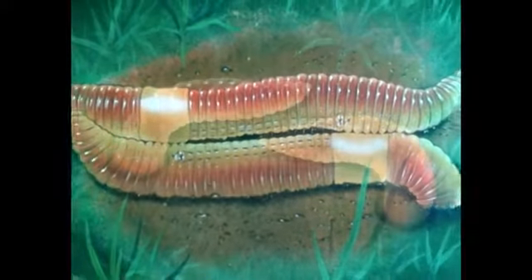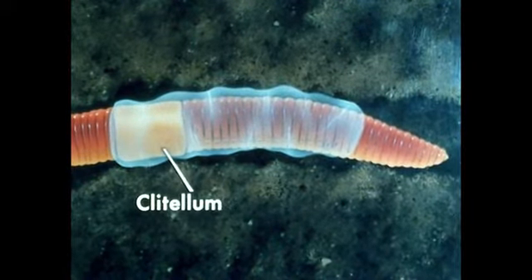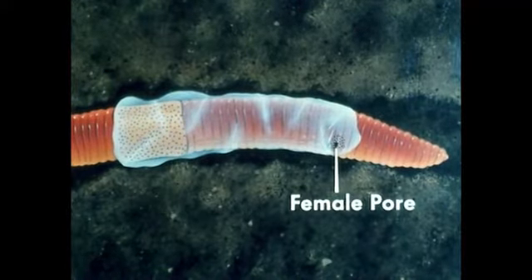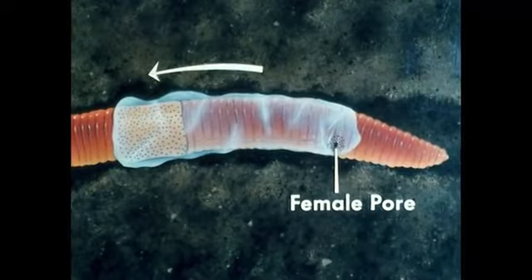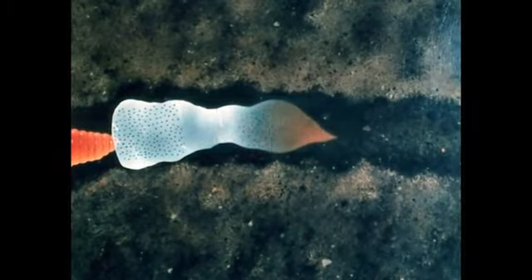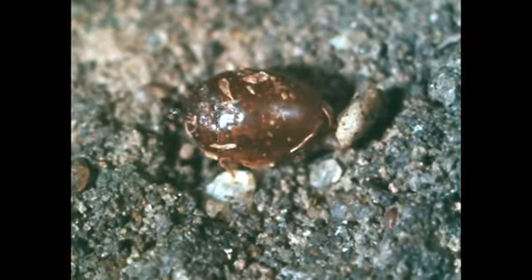After mating, the worms separate and return to their burrows. Later, in its burrow, when the eggs are mature and ready for discharge, the worm forms a slime tube over the clitellum and anterior segments, then secretes nourishment into the tube. Next, the worm discharges eggs from the female pore into the tube. As the worm withdraws from the tube, the tube passes over the openings of the seminal receptacles and receives the stored sperms. The slime tube and now fertilized eggs slide off the worm's body to the floor of the burrow, where it dries into a hard cocoon from which the young earthworms will later emerge.